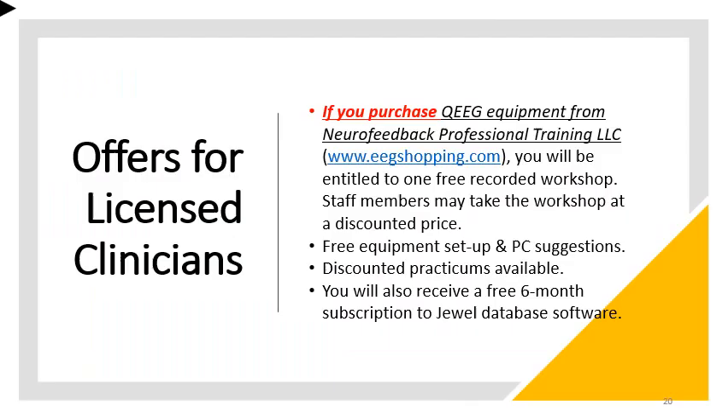If you purchase QEEG equipment from Neurofeedback Professional Training at www.eegshopping.com, you will be entitled to one free recorded workshop. Staff members may also take the workshop at a discounted price. Along with that package, you will be given free equipment setup and PC suggestions. Discounted practicums are available, and you will also receive a free six-month subscription to JUUL database software.